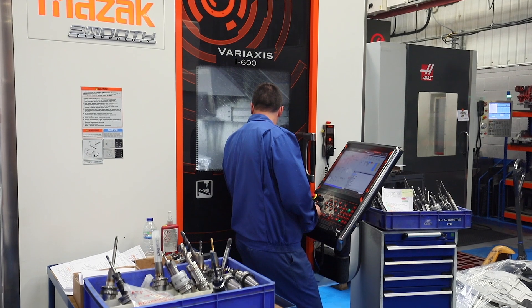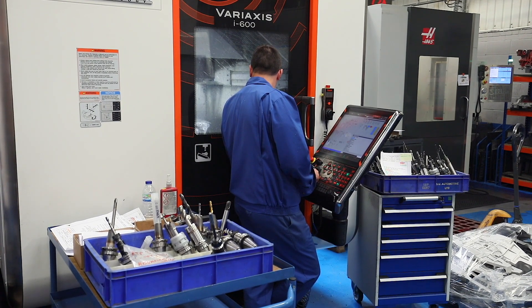They're good to use as well because the single pallet machines are a lot easier to set — you can get into the machine and you get good access.